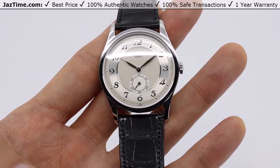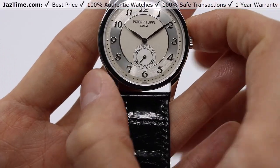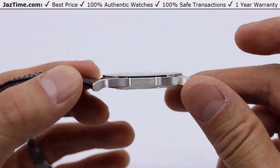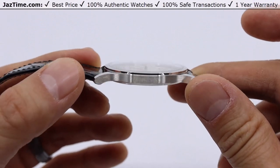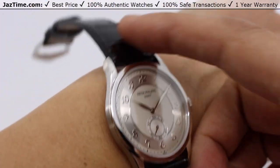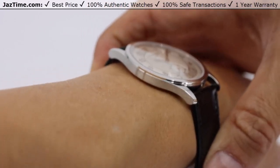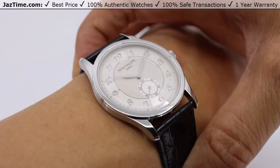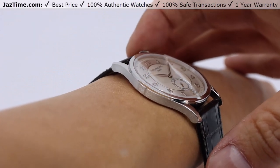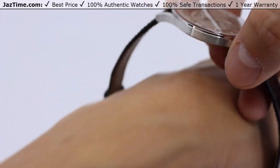The case is just over 37 millimeters from left to right and about nine millimeters thick — maybe even thinner than that — being that it is a manual wind watch. It's pretty flat on the wrist. This is a manual wind so it doesn't have a rotor in the back, which saves a little bit more space. The lugs don't go past my wrist, so it does look like a proper watch on the wrist.